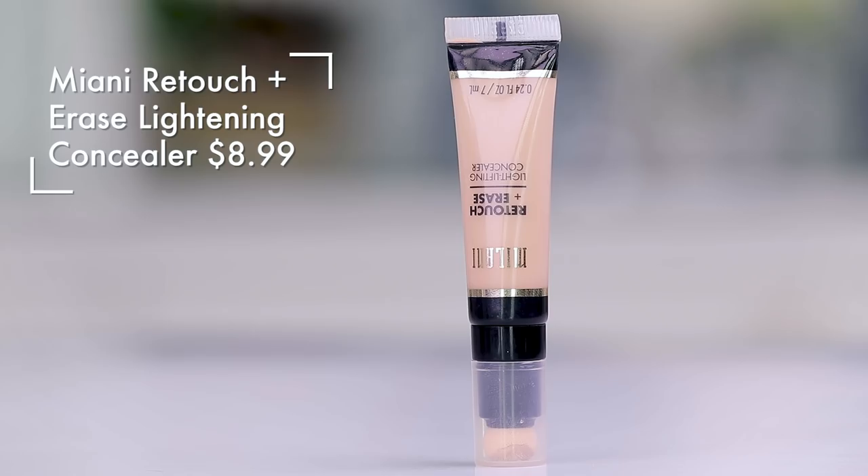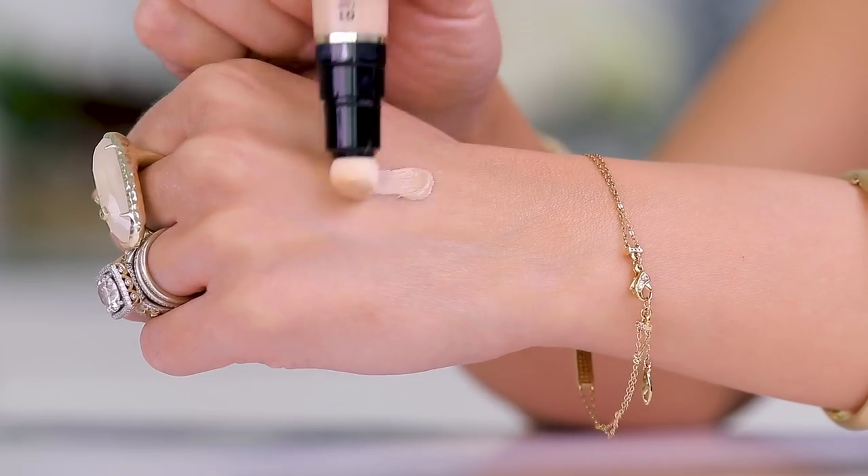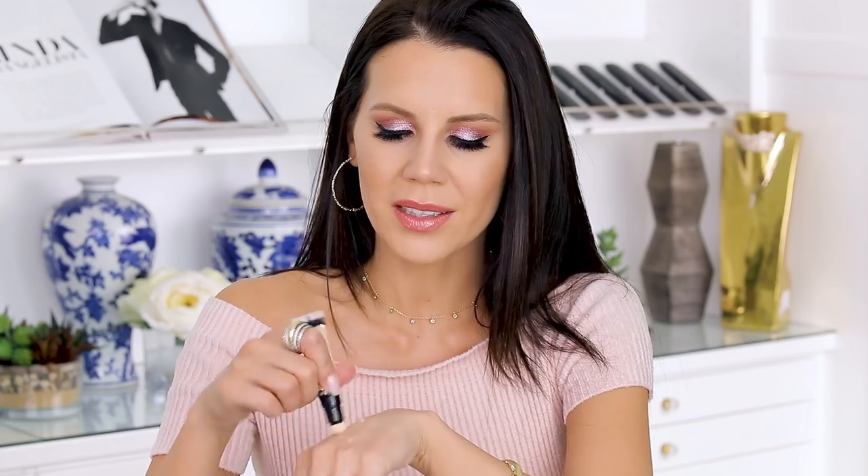The Milani Retouch + Erase Light Lifting Concealer — I kept this because it kind of worked okay, and I love the Milani Conceal + Perfect. I felt like this was the companion product. It's a nice coverage, but it does crease, it moves, and it doesn't wear all day the way I'd like. So we're just going to go with expecting more from our makeup.